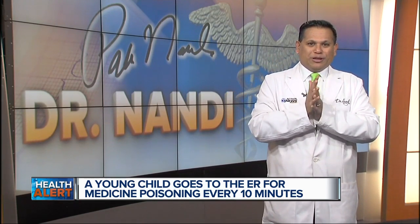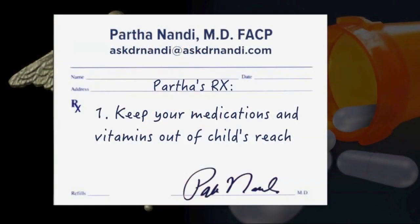So what can you do? Well, I have my prescriptions today. First, know that your child's curiosity will lead them to investigate all kinds of places. So keep your medications and vitamins up high and out of sight long before they learn to crawl or walk.